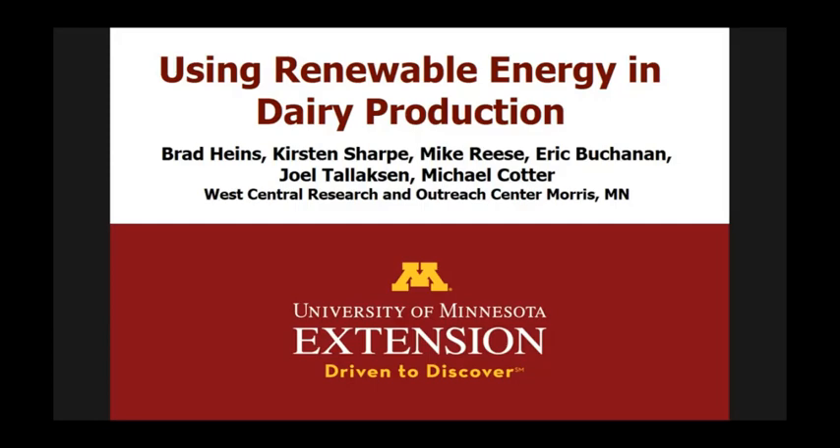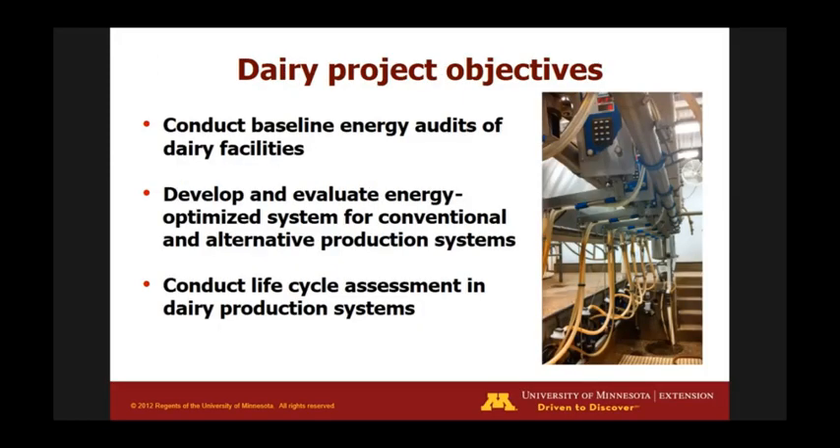I'm going to talk about some of the work we've been doing at our research center at the University of Minnesota in the western part of the state. Some of you went on the tour earlier in the week on Tuesday. I'm going to talk about the dairy production system, and we were very interested in energy audits on dairy farms — what's happening as far as energy usage and water usage, and how to mitigate some of those issues.